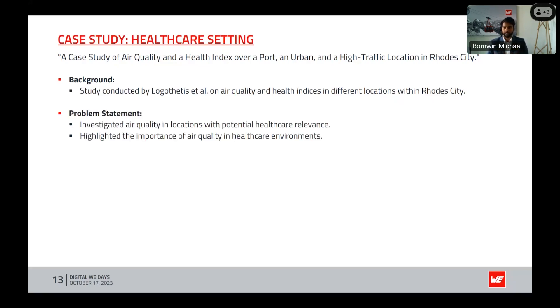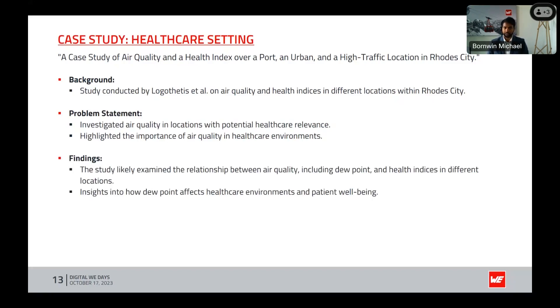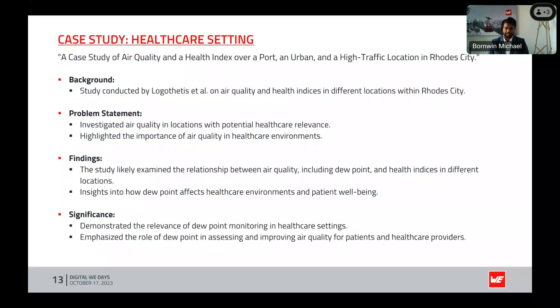The primary concern was the assessment of air quality in locations with potential healthcare relevance, particularly in urban and high-traffic areas. The study examined the relationship between air quality — including dew point — and health indices in different locations, providing insights into how dew point affects healthcare environments and patient well-being.